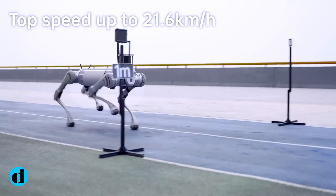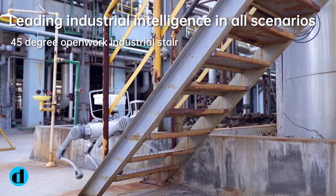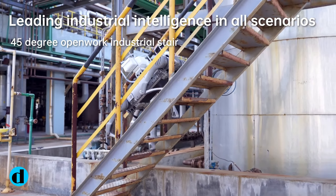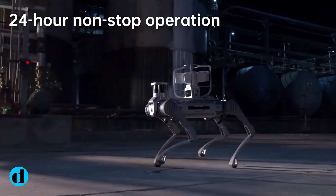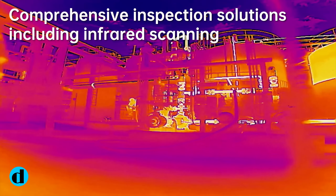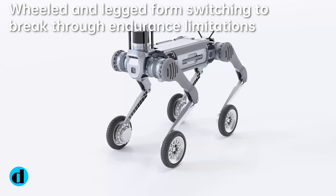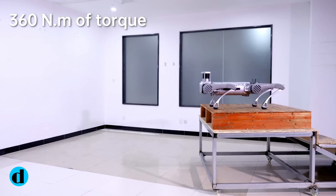Its speed and load capacity make it a crucial asset in emergency rescue. Furthermore, its features provide a superb platform for innovation and learning in educational and research environments. The B2 Quadruped Robot, with its combination of speed, strength, endurance, and flexibility, represents a significant advancement in industrial robotics. As AI expands into other industries, its influence is set to reshape the landscape of automated operations and technological developments.